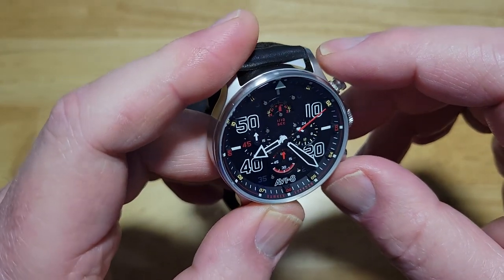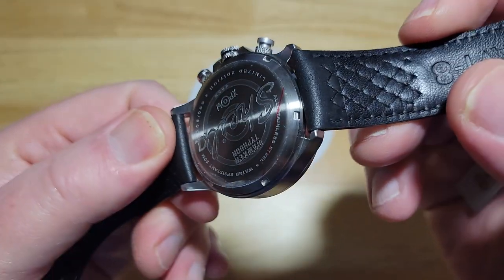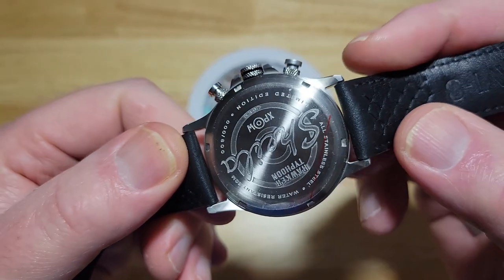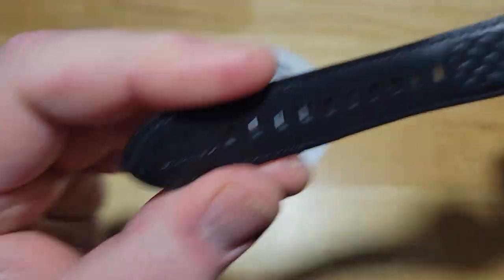But again, it's a good-looking watch for — I think it's like $220. I mean, it'll last you a long time. Change out the battery every couple years if you want to. Genuine leather right there.